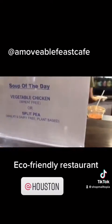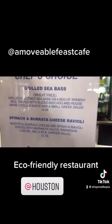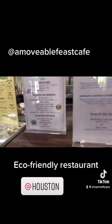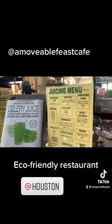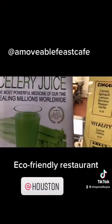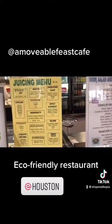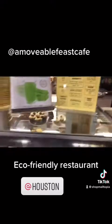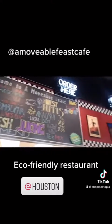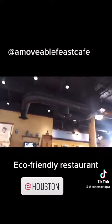I want to show you what they have on the menu today. Grilled sea bass — they actually renamed that fish. And look at this, they have juices. I don't like smoothies, actually. Especially the boba, I'm not a fan. But this is their restaurant. Very quaint.